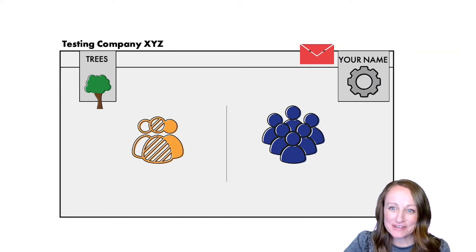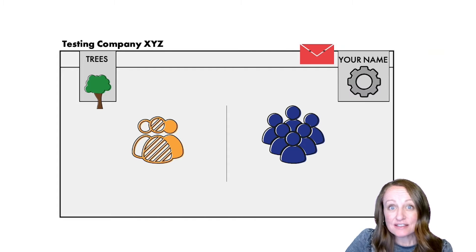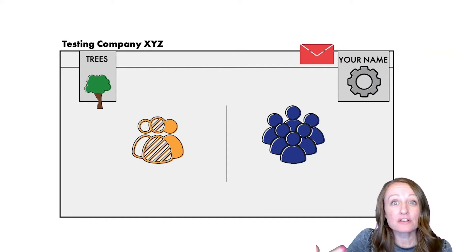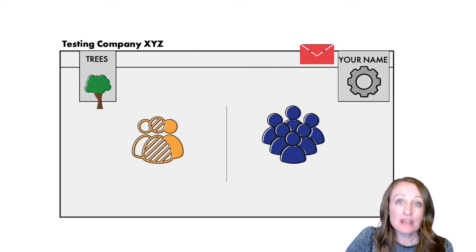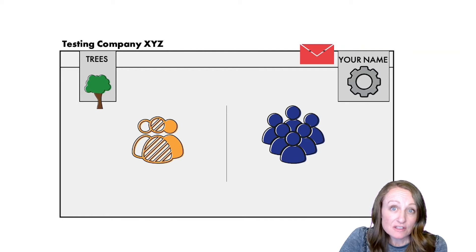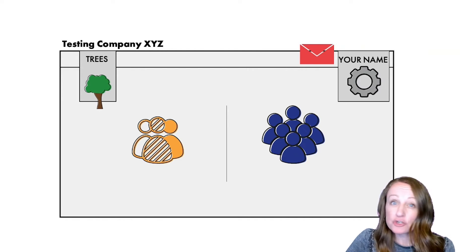In general, the DNA section of the website will display your ethnicity result and match page relatively prominently — maybe right on the main page. Settings are usually found under your name or profile name, typically in the upper right corner. Correspondence alerts are often there too. If the testing company offers tree access, you may find that in a menu at the top of the website.